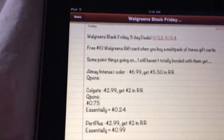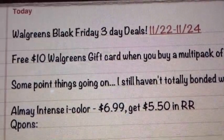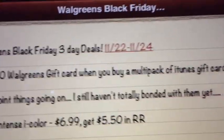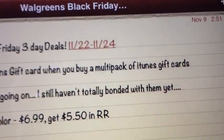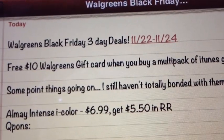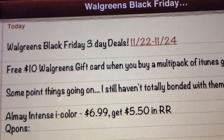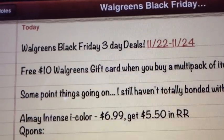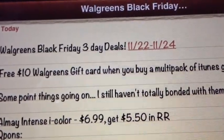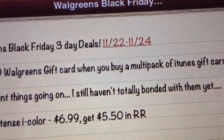Anyway guys, I've been working on the deals for Walgreens for Black Friday. The first deal that I noted is that you will get a $10 Walgreens gift card when you buy a multi-pack of iTunes gift cards. The example shown in the ad was a multi-pack of three $10 iTunes gift cards, so spending $30 and getting a $10 gift card back — a great deal if you like to give out gift cards for the holidays or birthdays.